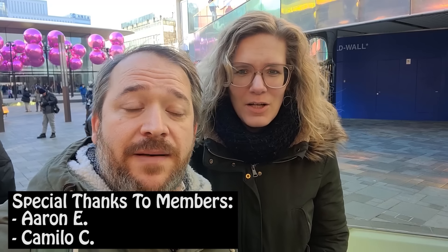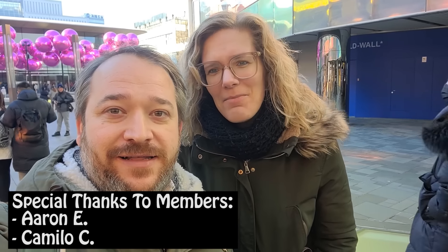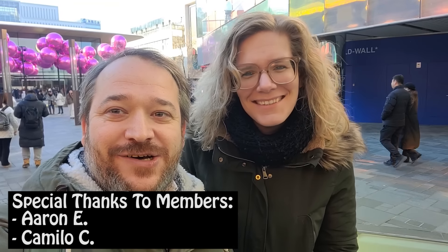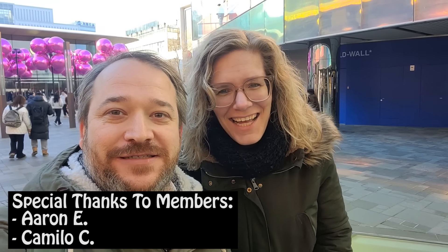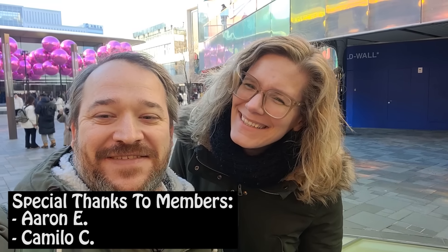Don't forget to subscribe, and if you want to become a member, we are gaining members so that would be awesome. We're almost at 100K subscribers — so subscribe, become a member, do all the things. We'll see you in the next video. Bye-bye!